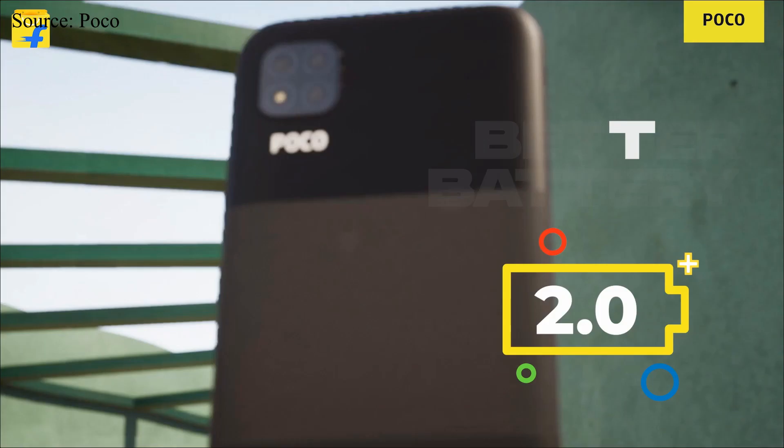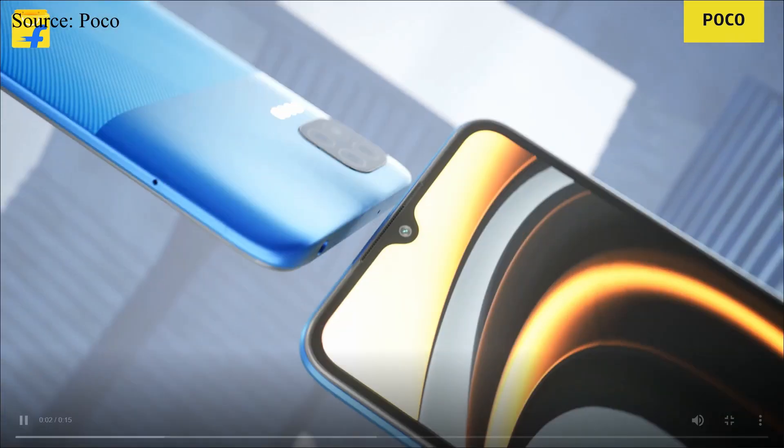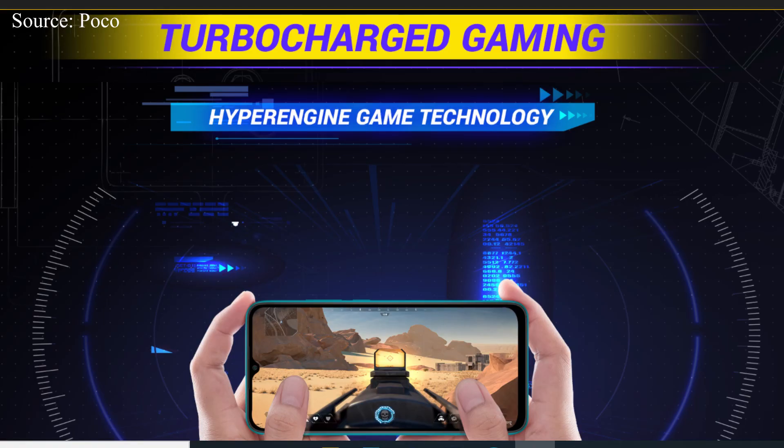The Poco C3 uses a 5000mAh battery, the same as the Realme C3, but it doesn't have reverse charging. It uses the Helio G35 processor with 8 cores and 2.3GHz clock speed. The main reason to buy this phone is its special Hybrid Engine game technology, which helps play more complex games like Call of Duty or Fortnite. You may see some dropped frames but that is acceptable for budget smartphones.